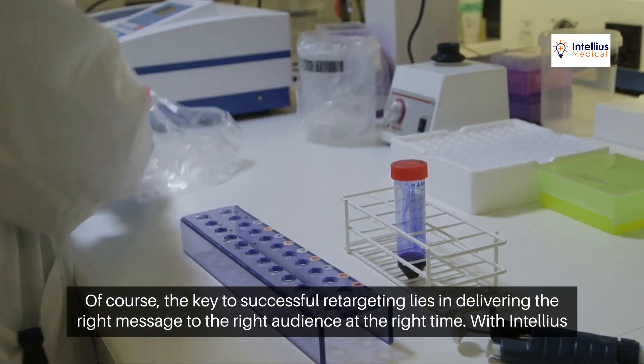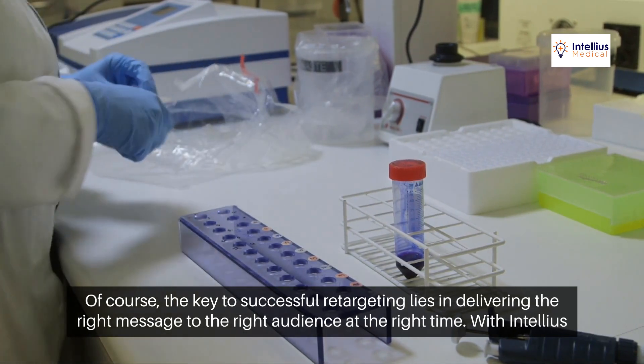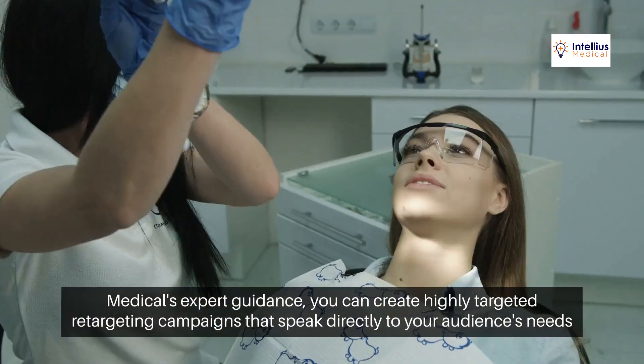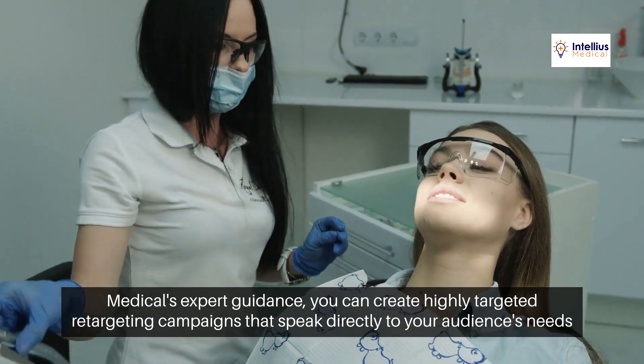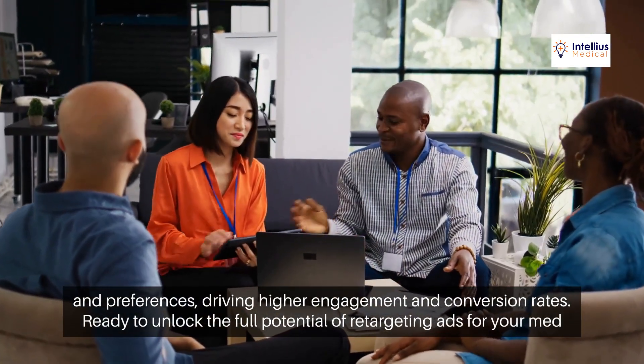Of course, the key to successful retargeting lies in delivering the right message to the right audience at the right time. With Intellius Medical's expert guidance, you can create highly targeted retargeting campaigns that speak directly to your audience's needs and preferences, driving higher engagement and conversion rates.